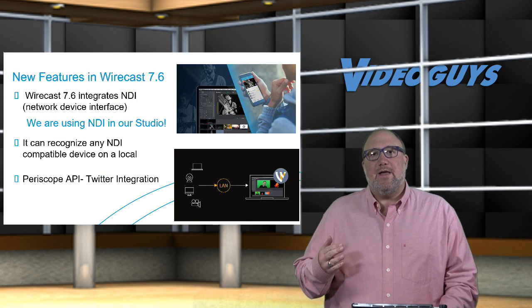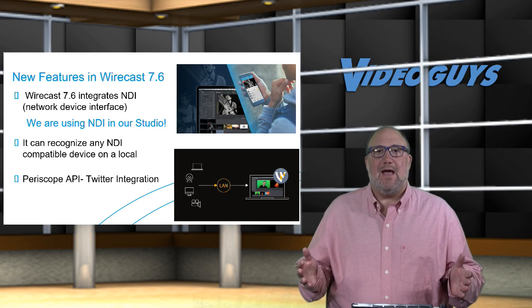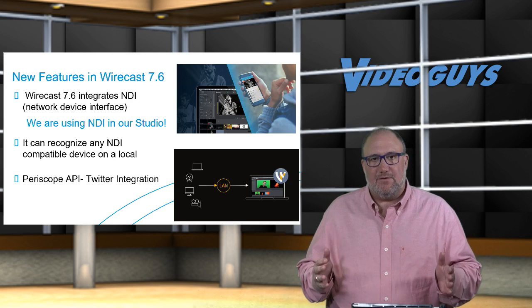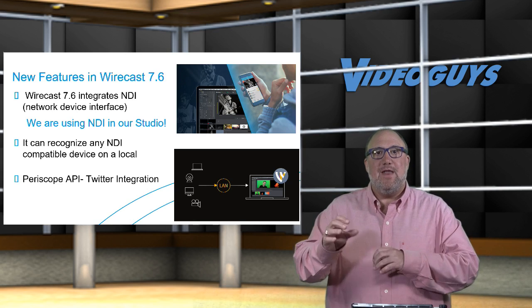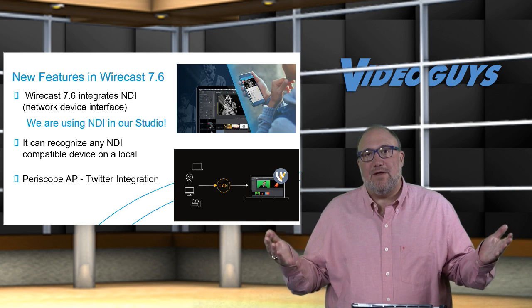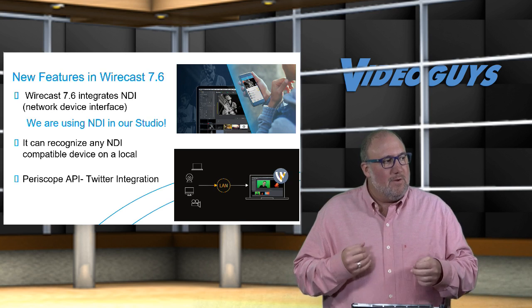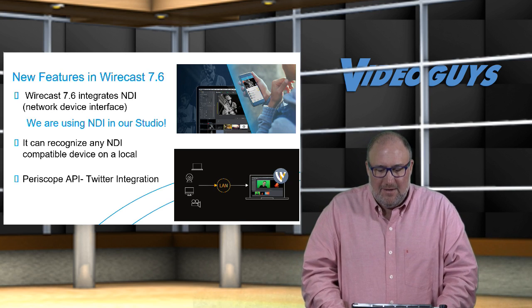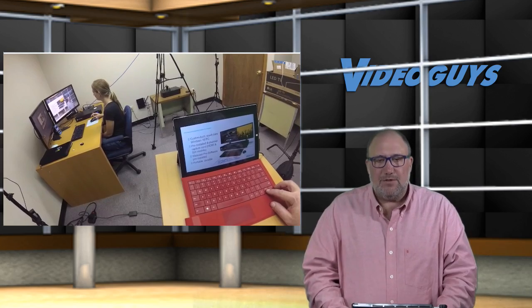Wirecast 7.6 was just recently released with some really cool new features. One of the big ones is NDI integration — NewTek's Network Device Interface — which means different devices on the network can share video and control each other. They also added a Periscope API and Twitter integration, which is the third CDN we're streaming to right now. We actually shot a little video with the YEE camera showing how the Surface we're using here is wirelessly feeding into the Wirecast Gear through NDI — no wires at all.